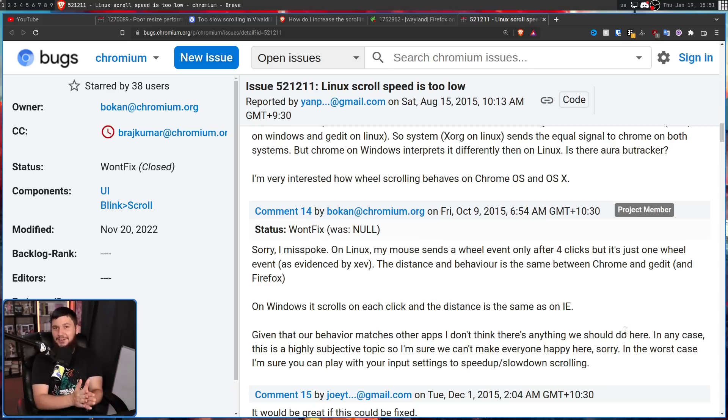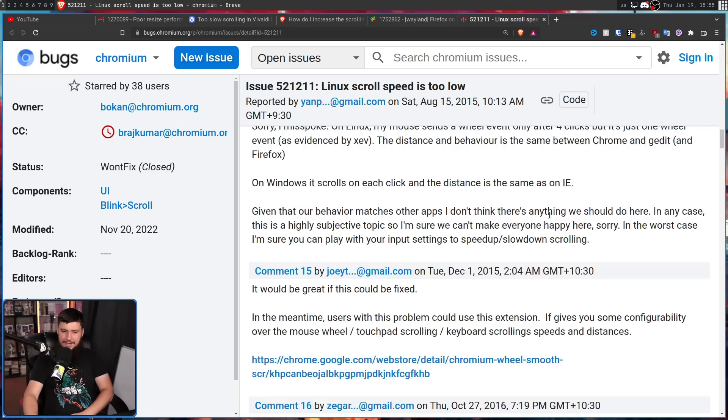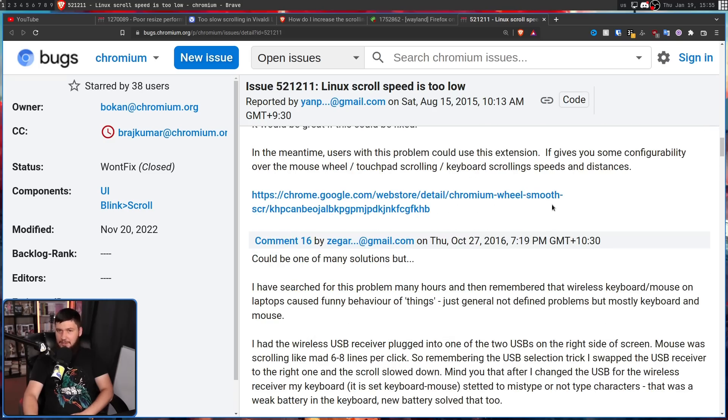This dev didn't want to fix it because it might bother some people. Do you want to know how you fix something without bothering people? You offer a toggle. That's all you do — literally the only thing that has to happen. So once again they marked it as won't fix, and the thread basically just devolved into chaos because a lot of users wanted to see this fixed.